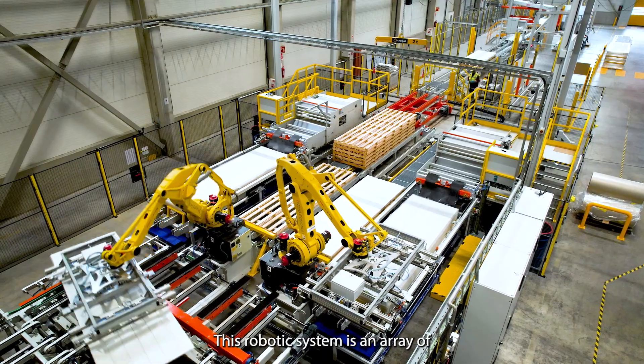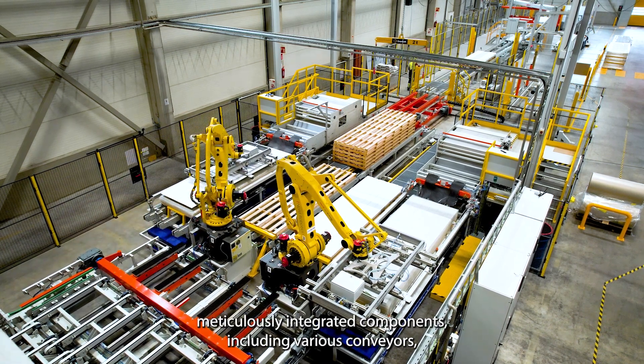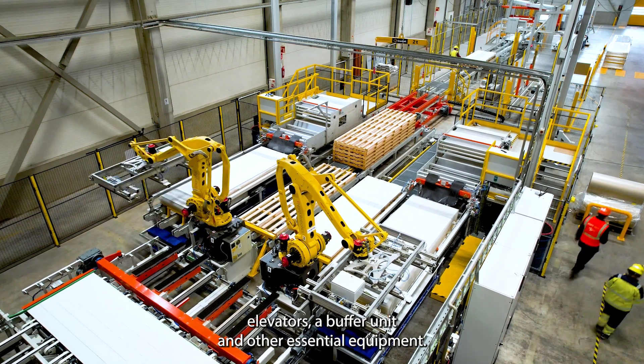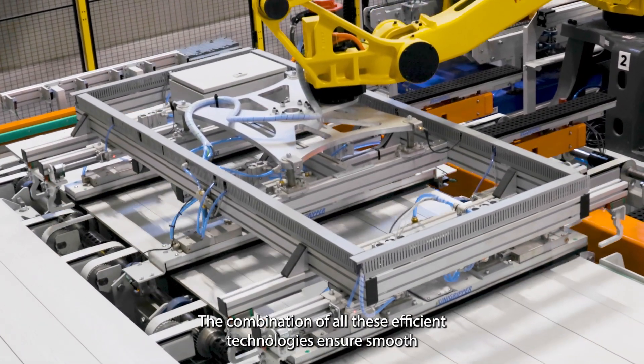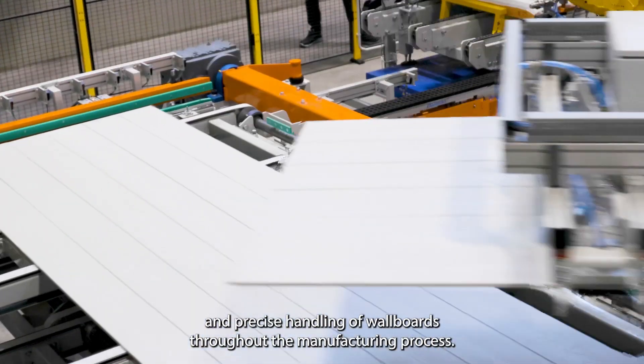This robotic system is an array of meticulously integrated components, including various conveyors, elevators, a buffer unit, and other essential equipment. The combination of all these efficient technologies ensures smooth and precise handling of wool boards throughout the manufacturing process.